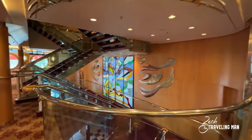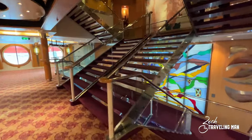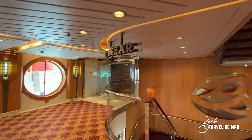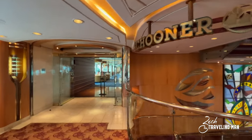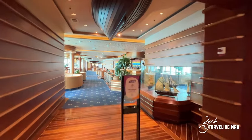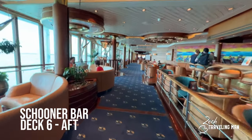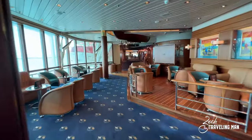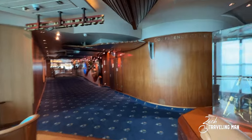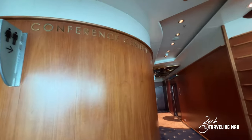Here's the stairwell between decks five and six with more beautiful art. Walking around to the other side of deck six, we enter the Schooner Bar — a famous bar across the Royal fleet — and they have a pretty big one here on board Enchantment of the Seas. Just aft of the Schooner Bar is the conference center on board.